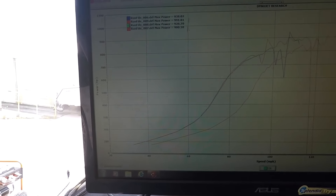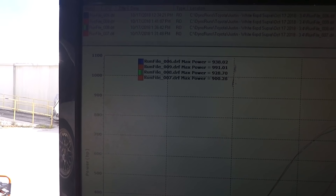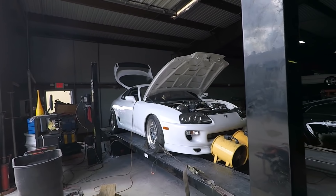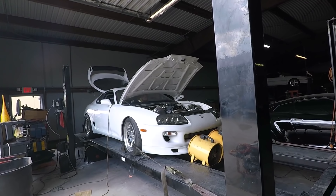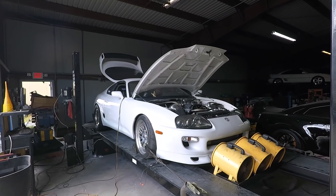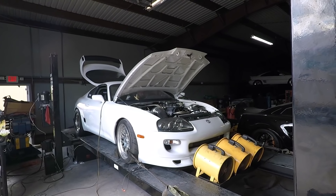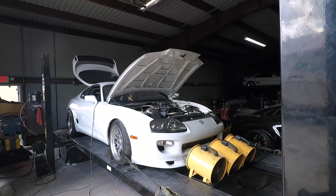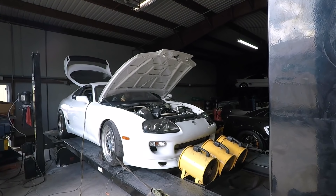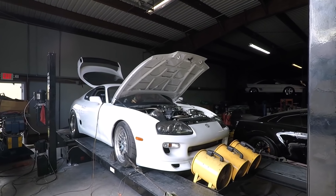Alright guys, this is just a preliminary run, just getting it dialed in. Alright, here we go — this is the third or fourth pull.